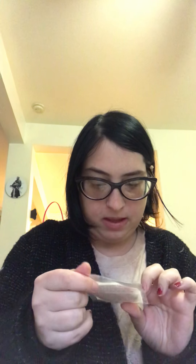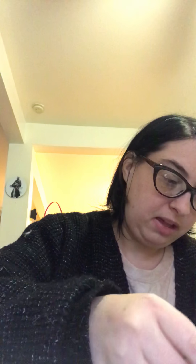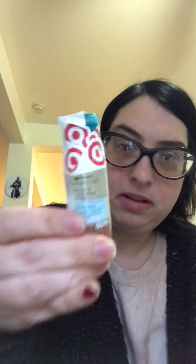So here we have some premium cotton rounds. It looks like these are sample sizes, which is good because I don't like to commit to anything that I don't like. Sometimes with the bigger ones, that's like, eh. So this is Garnier Skin Active Micellar Cleansing Water — All-in-One Waterproof, removes makeup, even waterproof mascara. I'm not sure why that's all taped up there, but I'm guessing that's for shipping purposes.